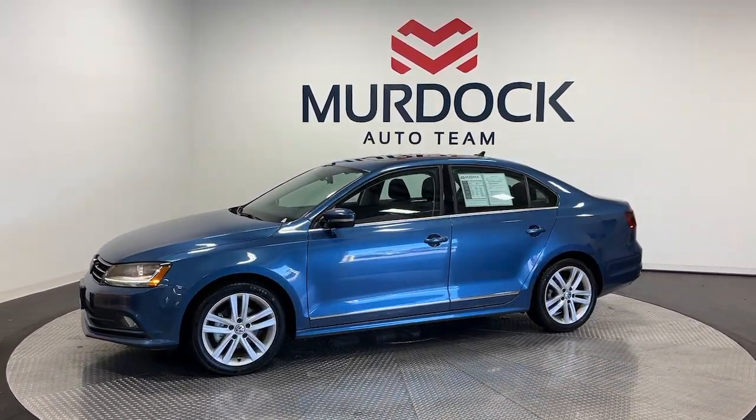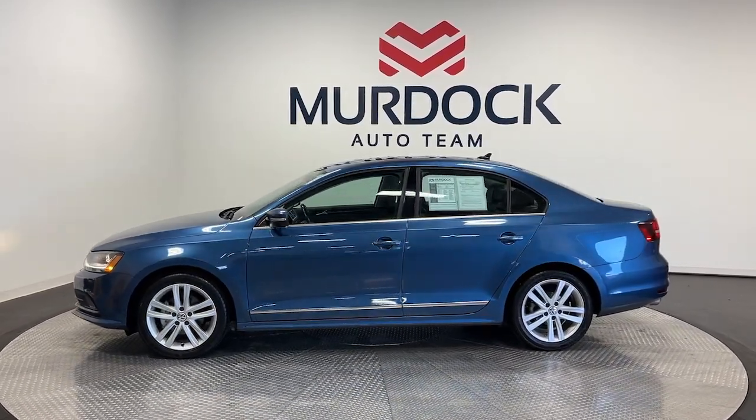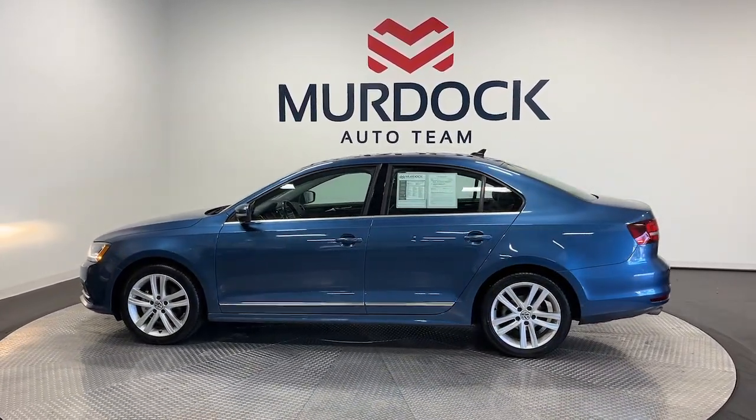You'll love its assertive performance, modern style, and connected tech. These are just some of the great options this vehicle comes with.